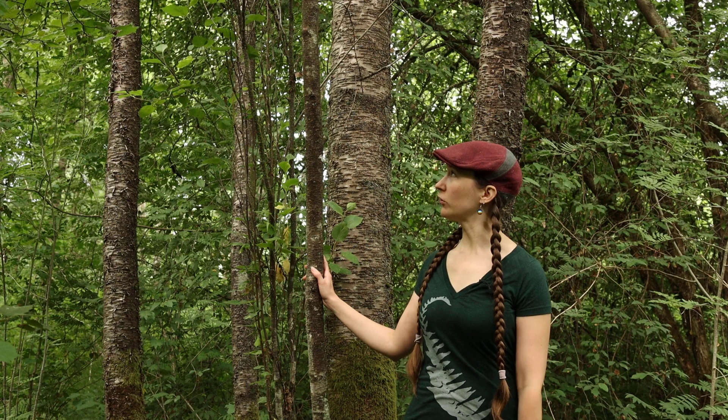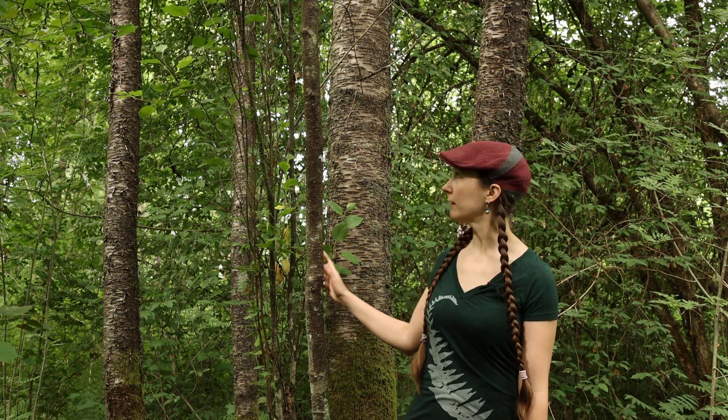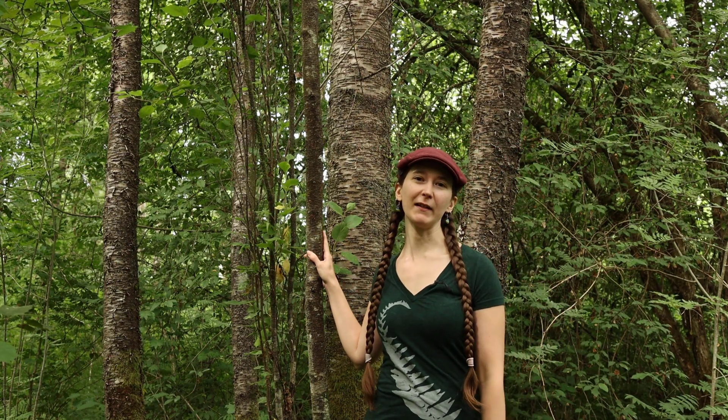So that's a bit about the key features of our good friend here, paper birch, Betula papyrifera. Let's thank the paper birch for its time and tune in to our other Interviews with Plants videos.